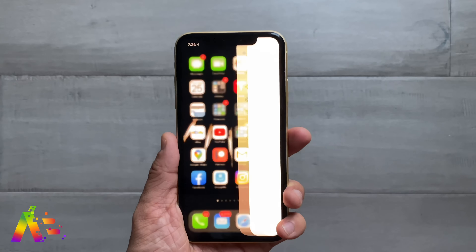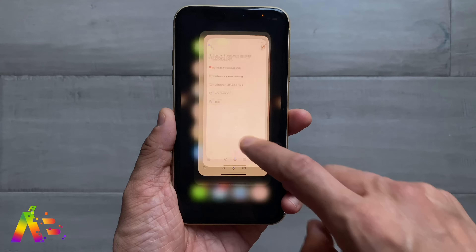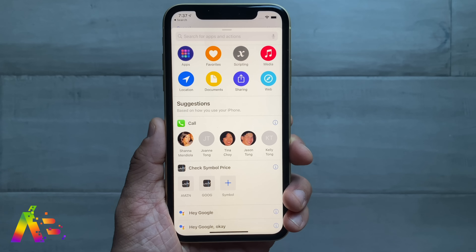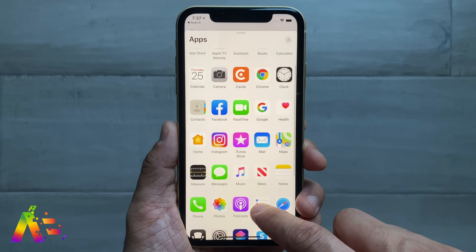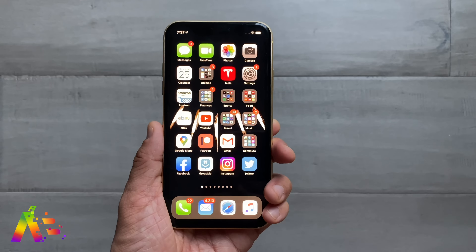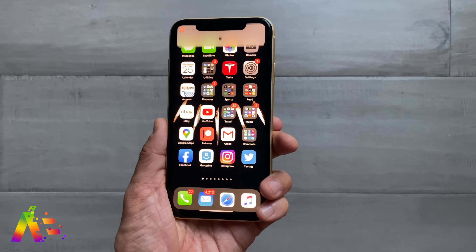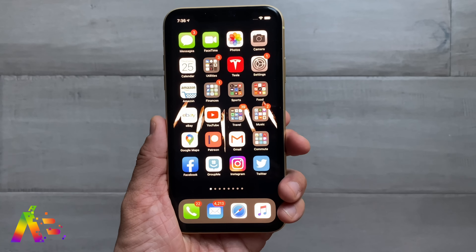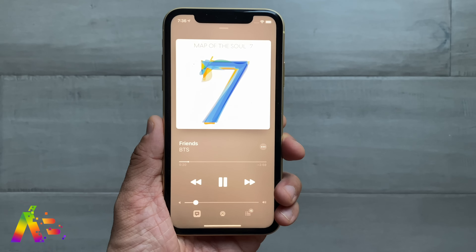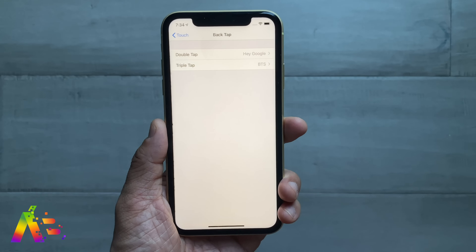Number five: Back Tap to launch apps. This is an accessibility option — I need to know what wizardry they're doing to make this happen. It can still feel a little beta, but you can now double tap or triple tap the back of your phone to launch a feature or function in iOS — like launching Control Center, or using a shortcut you've made in the Shortcuts app, like launching the Google Assistant or playing your BTS playlist. It's not always the most accurate, but I still just love tapping the back of my phone to trigger it.